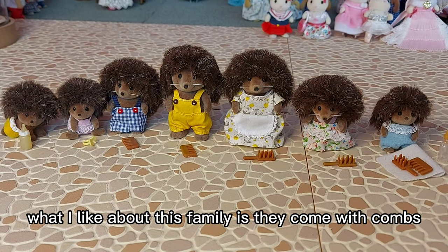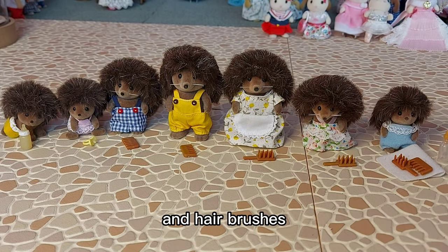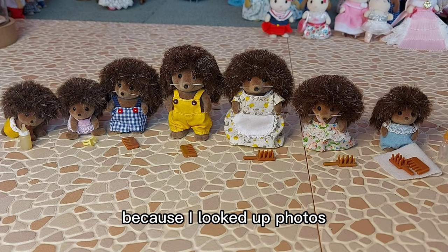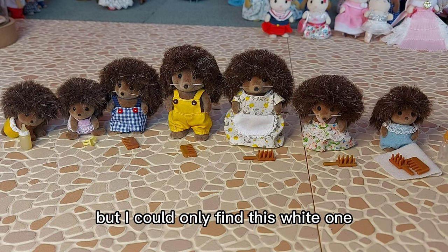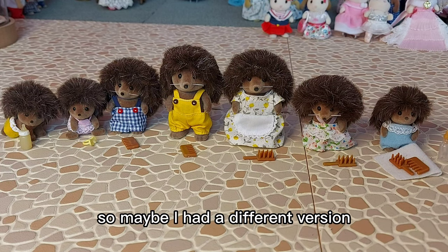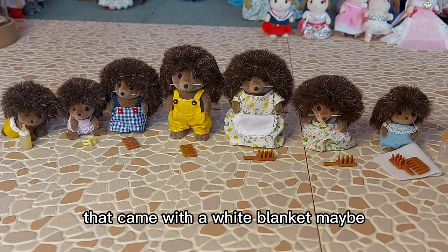What I like about this family is they come with combs and hairbrushes. I'm not sure if this is the white blanket for the baby, because I looked at photos and it showed him coming with a blue blanket, but I could only find this white one. This must be it — maybe I had a different version that came with a white blanket.